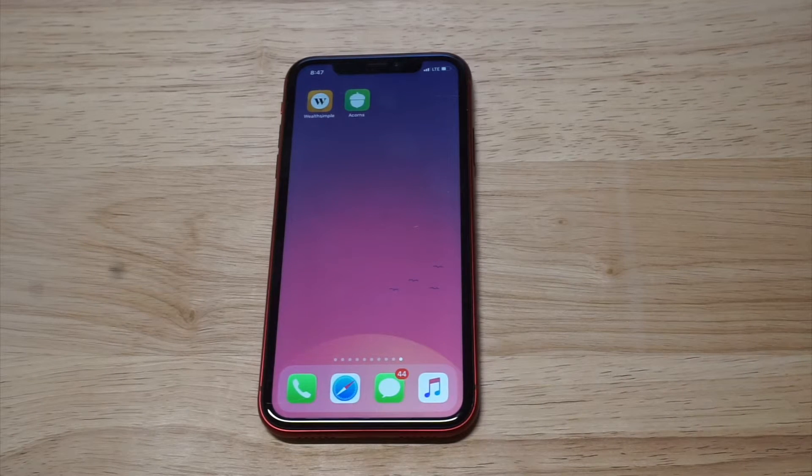What's up you guys, Eddie at FlipTronic. I'm going to be talking about if the Wealthsimple app is safe to use on your phone.